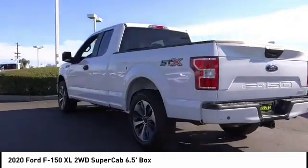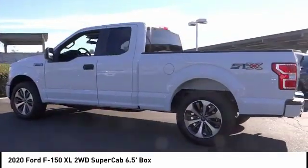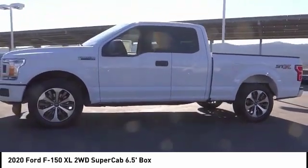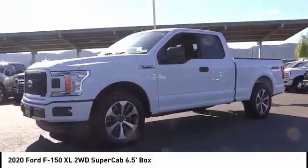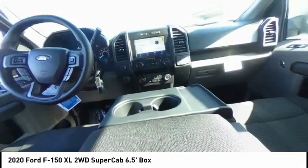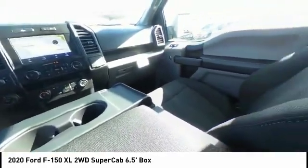Here are some of this vehicle's great options: electronic stability control, brake assist, traction control, rear step bumper, four-wheel disc brakes, perimeter alarm, fog lamps, front license plate bracket, front wheel independent suspension, rear window defroster.